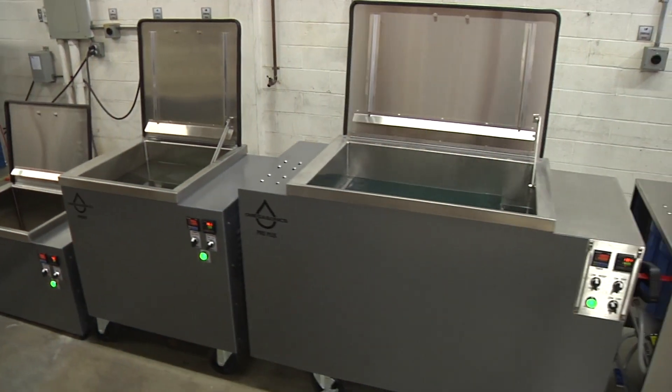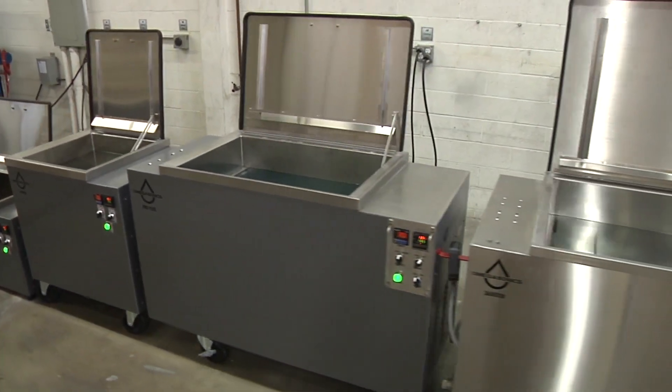Take a look at our lineup of ultrasonic cleaners, all designed for the transportation industry. We make your journey to cleaner parts easy.